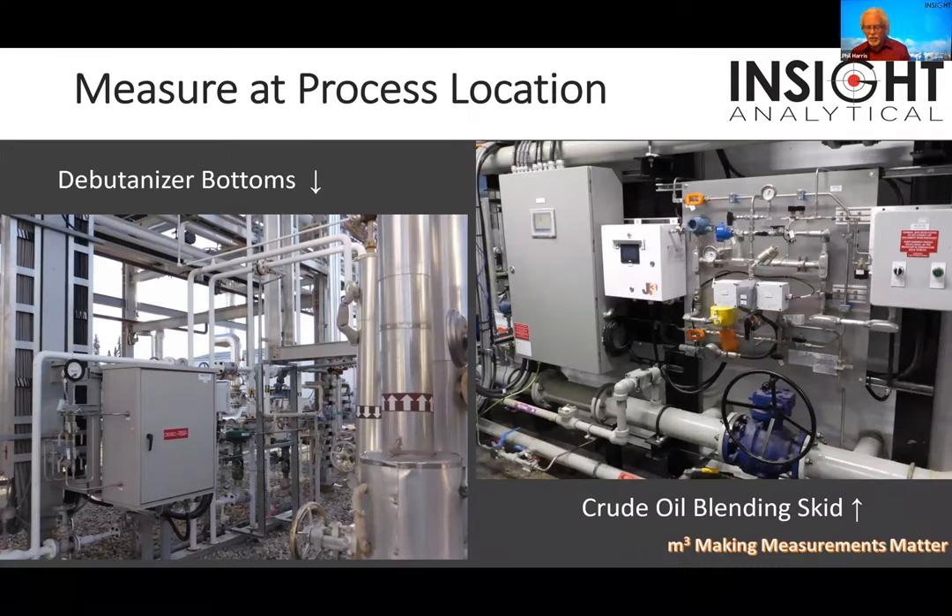We measure right at the process locations — this cabinet is sitting right next to the debutanizer, so we do all measurements near the sample point. On the crude oil blending skid, crude's flowing through the line, we take a little slipstream through the cell — what's my vapor pressure? Can I put more butane in? That's all they want to know. Pipeline says I have to be less than 95 kPa; if I have to be less than 95, I want to run at 94. I buy butane for $5 or $10 a barrel and sell my crude for $30 or $40 a barrel, making all that margin.